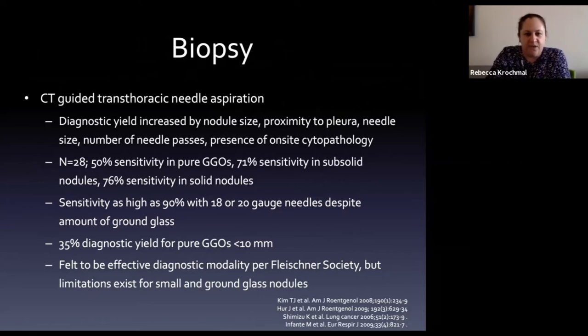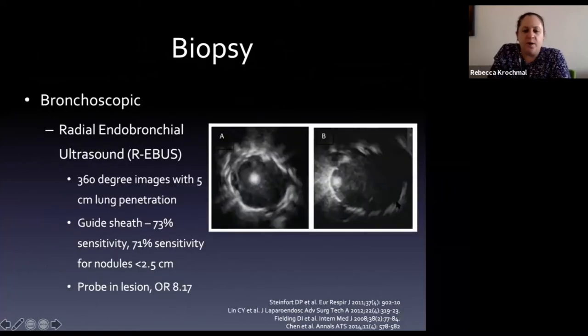For biopsy, CT-guided transthoracic needle aspiration can be performed by radiology or some pulmonologists. Diagnostic yield increases with nodule size, proximity to the pleura, needle size, number of needle passes, and presence of on-site cytopathology. Less effective for pure ground glass nodules; much better for solid nodules. For small nodules less than 1cm that are pure ground glass, diagnostic yield can be as low as 35%.